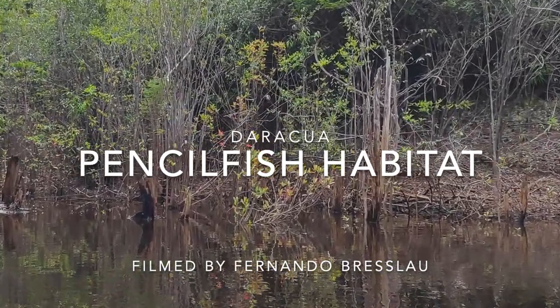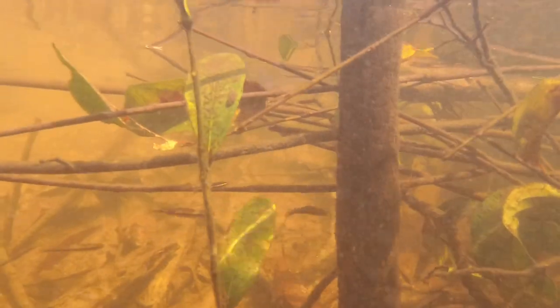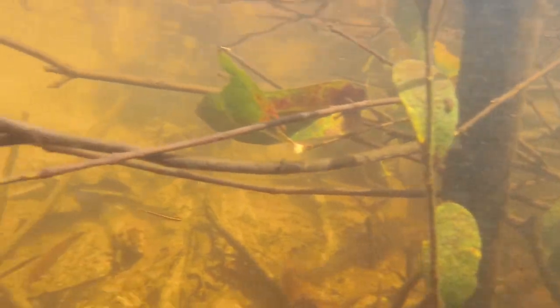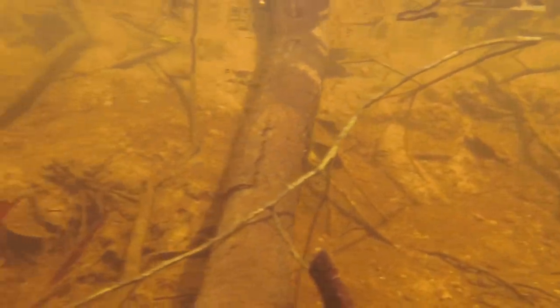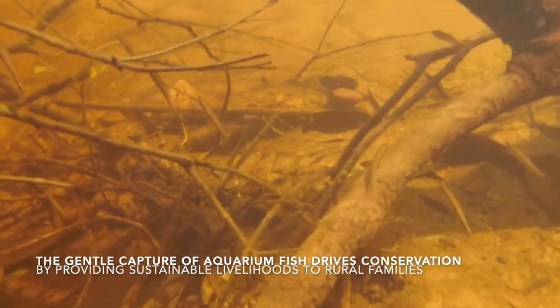Check out this pencil fish habitat filmed near Daraqua by Fernando Breslau. The habitat here is perfect for them, with lots of inundated shrubs and branches and sticks along the creek bank. Habitat like this hosts many species and is very important in supporting a sustainable home aquarium fish fishery that drives conservation by providing sustainable livelihoods to rural families.